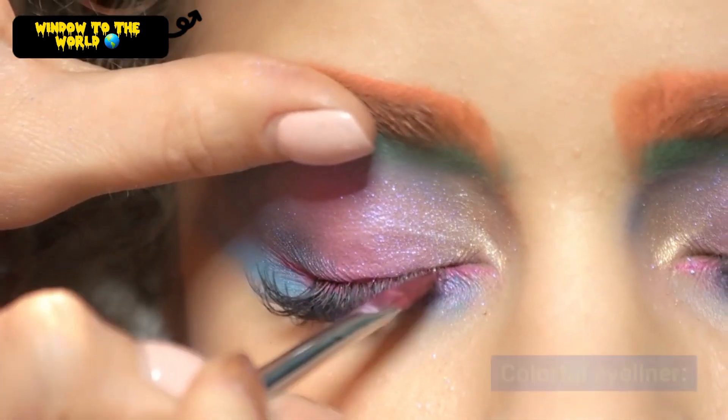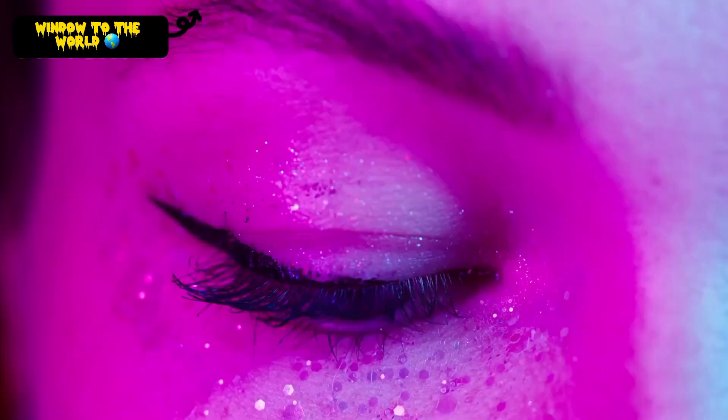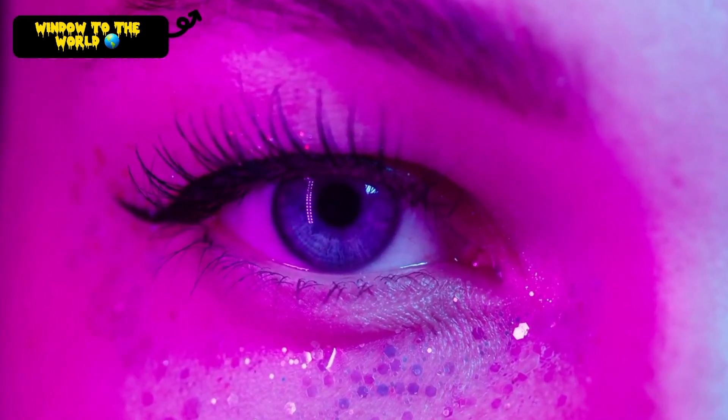Colorful Eyeliner. This is a fun and playful way to add some personality to your makeup look. Use bright or pastel colors of eyeliner to create a unique and eye-catching look.